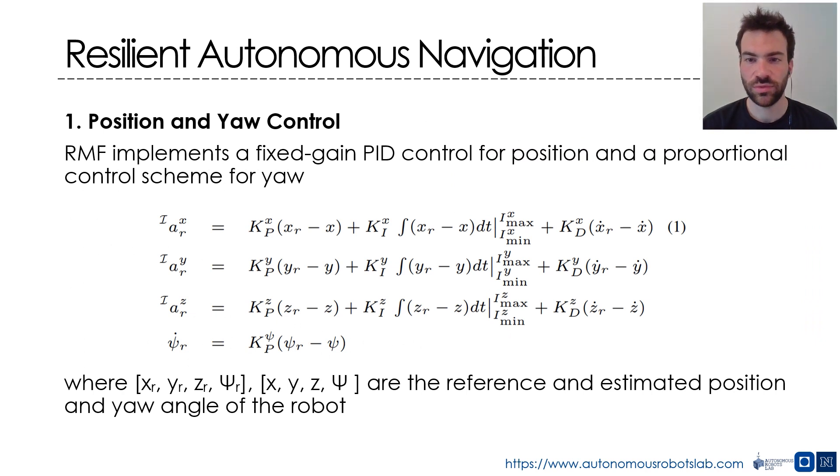The position controller of RMF is a straightforward implementation of fixed-gain PID control, while the yaw controller utilizes a proportional control scheme. This scheme works efficiently despite its simple control structure. Its efficacy for RMF is attributed to the nature of its rigid body dynamics and the very fast and high dynamic range actuators utilized alongside its minimized weight. The outputs of the position and yaw controllers are the commanded acceleration vector and yaw rate, which are then converted to the attitude thrust command and forwarded to the low-level controller inside the autopilot.